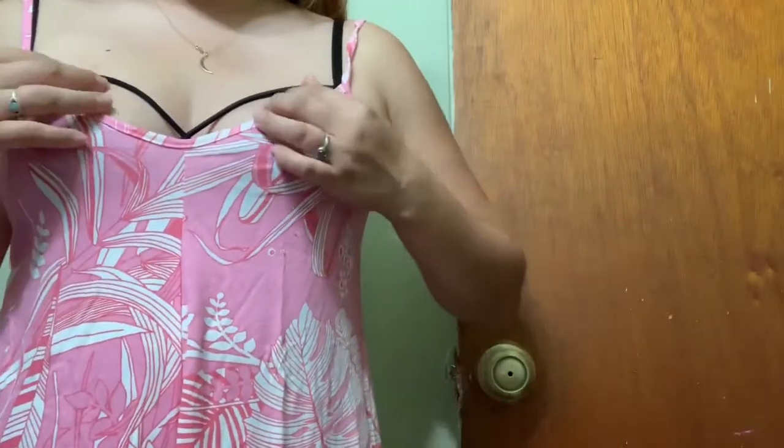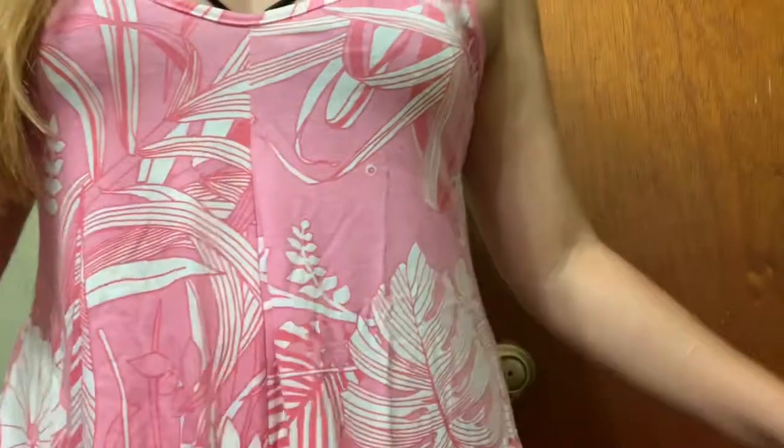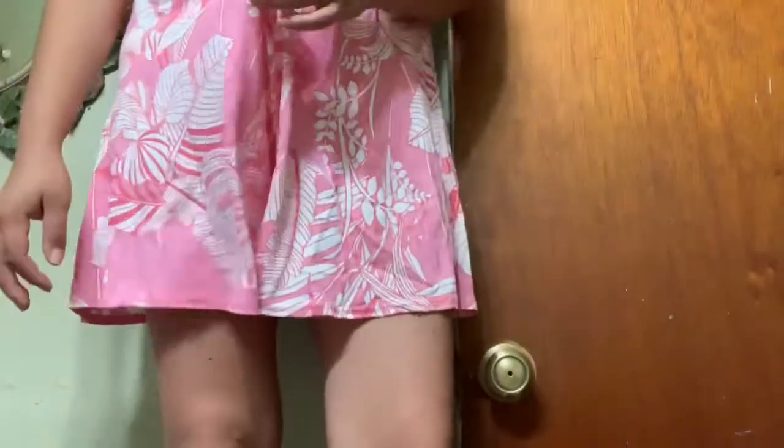So this is what the other one looks like — the V one. The black straps are not from the outfit itself, it's actually from my bra. This one is way more flowy than the other one. I think this one so far is my favorite style. It is a little bit see-through, so if you're wearing a black bra it's going to show. And it does look like a little dress.